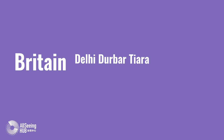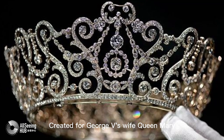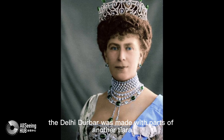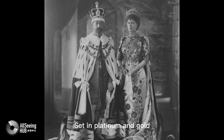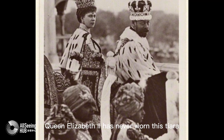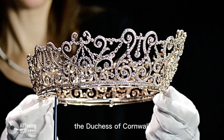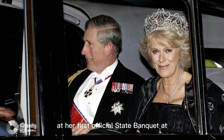Britain. The Delhi Durbar Tiara, 1911, made by Garrard. Created for King George V's wife Queen Mary to celebrate his ascension to the throne. The Delhi Durbar was made with parts of another tiara and smaller jewels, set in platinum and gold, with diamonds forming curls overlapped by more diamonds. The piece wraps in a halo around the wearer's head. Queen Elizabeth II has never worn this tiara in public. In 2005, the tiara was loaned to her daughter-in-law, the Duchess of Cornwall, who wore it in October of that year at her first official state banquet at Buckingham Palace as a member of the royal family.